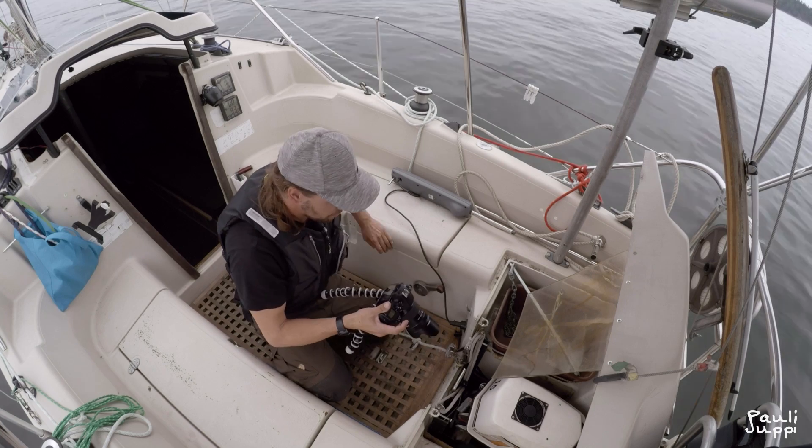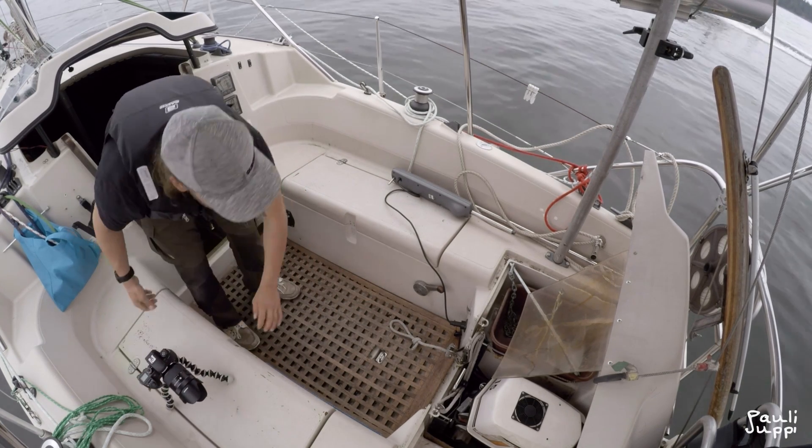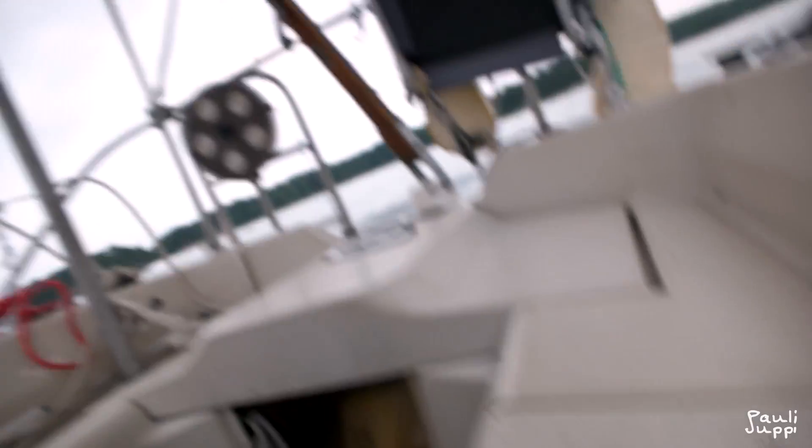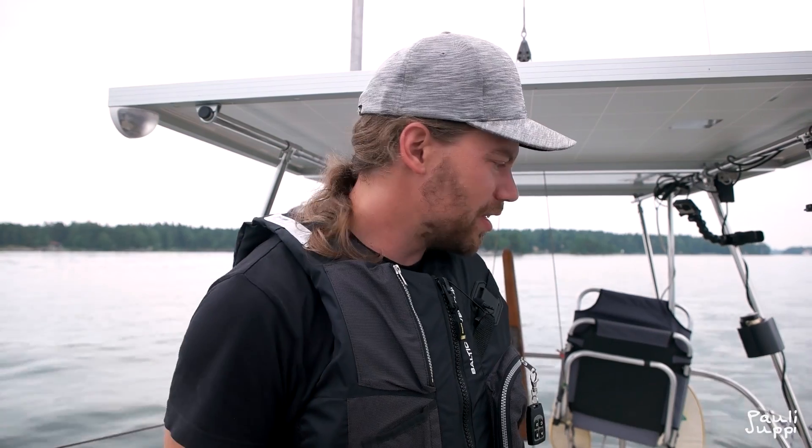That was the first part of this electric sailboat video. The next part is going to be about where the power comes from, and the third one will be about how I use the power. See you in the next one!